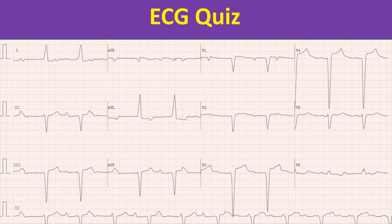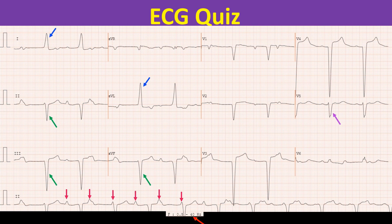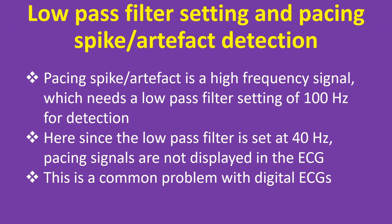Then where is the pacing artifact? It is hard to locate any pacing artifact even on close scrutiny. Look at the low pass filter setting at the bottom of the ECG. The pacing spike or artifact is a high frequency signal which needs a low pass filter setting of 100Hz for detection. Here, since the low pass filter is set at 40Hz, pacing signals are not displayed in the ECG. This is a common problem with digital ECGs.